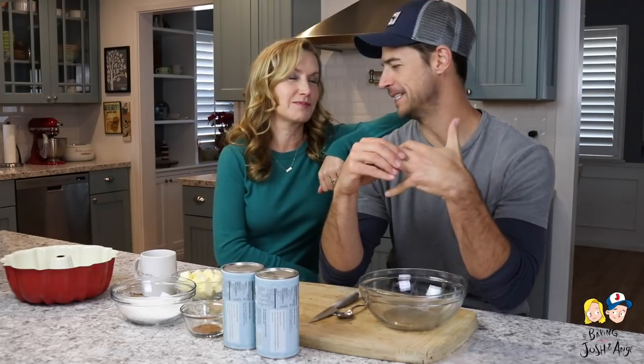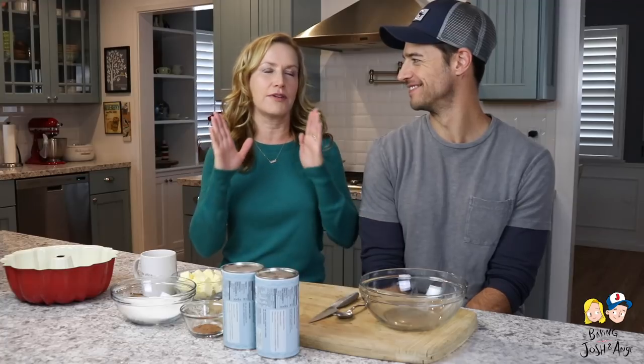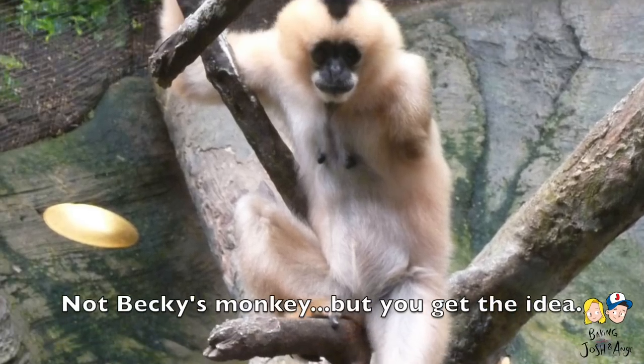Speaking of monkeys, I have some pretty funny stories about monkeys. Josh was like, you should tell one of your monkey stories since we're making monkey bread. The kids love these stories. So the kids' favorite monkey story that I have: my friend Becky, growing up in Indonesia, had a pet monkey because some people did. It was a gibbon monkey and it only had half of one arm — he was like a rescue monkey.